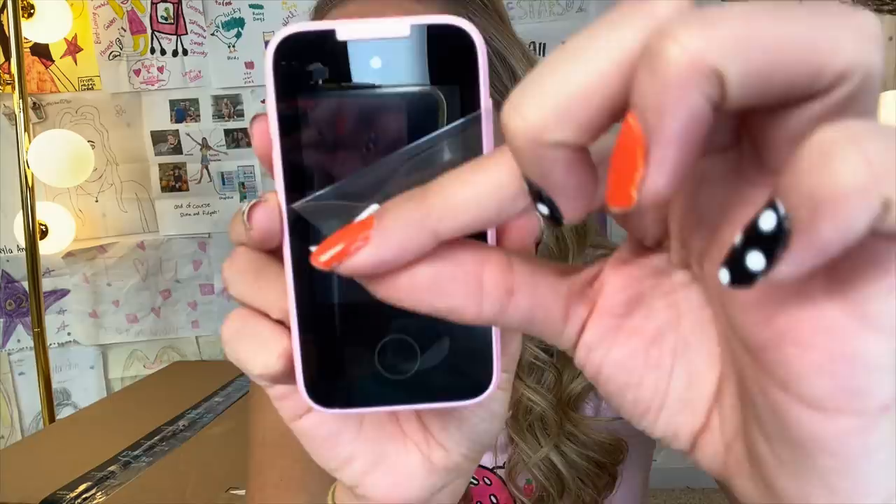Oh my gosh, it has a memory card — it's like an iPhone! Wait, it's turning on. This thing literally comes with an SD card. Are you kidding me? It's a touch screen! You can take pictures.